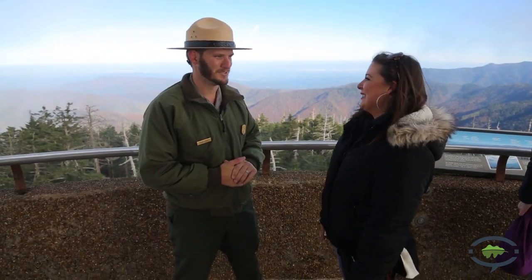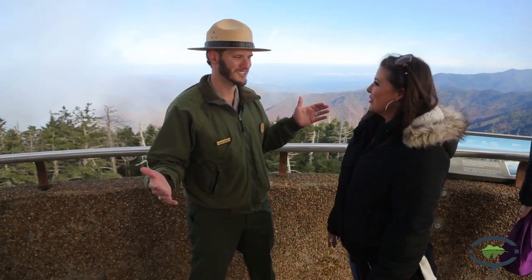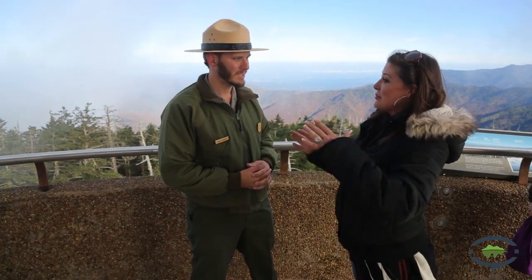So when is the best time to come to see the leaves change? I know that is the number one question people always ask. At the beginning of October, Clingmans Dome begins to change, and you start to see color at those higher elevations. The lower elevations really turn in the last two weeks of October into the first week of November, so any time in October works. It's actually a pretty long season depending on where you are.